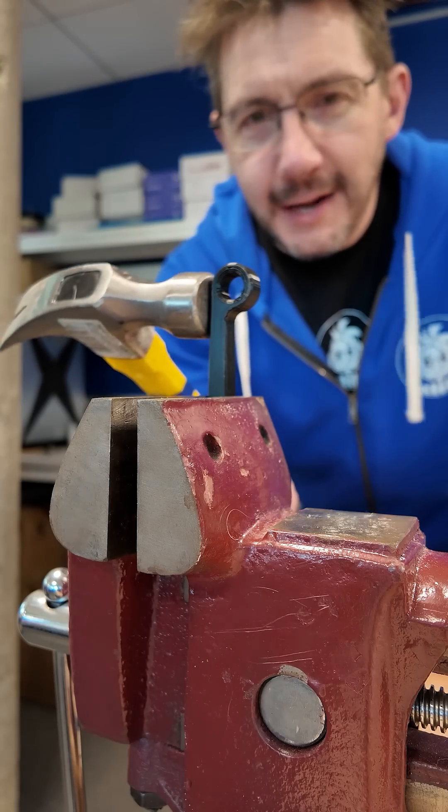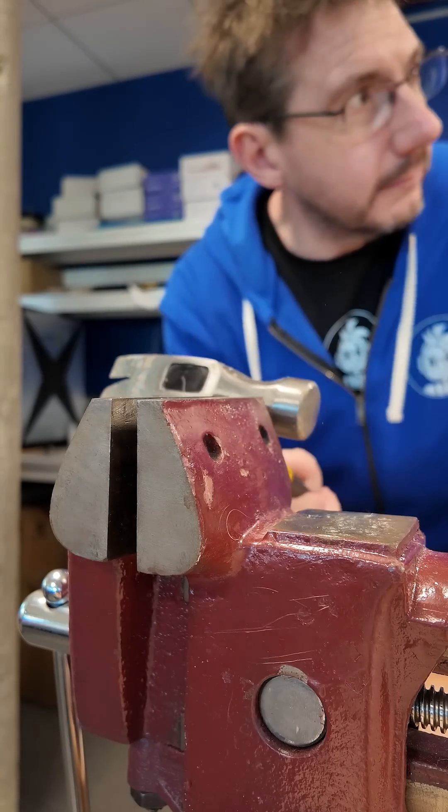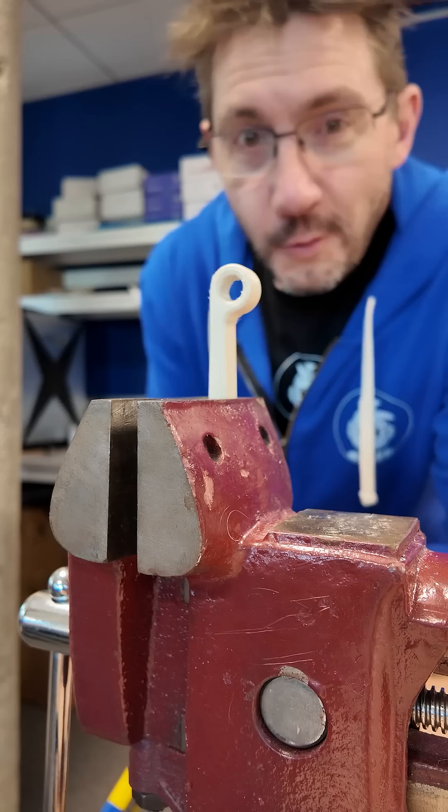PETG in three, two, one. Well, that was eventful.